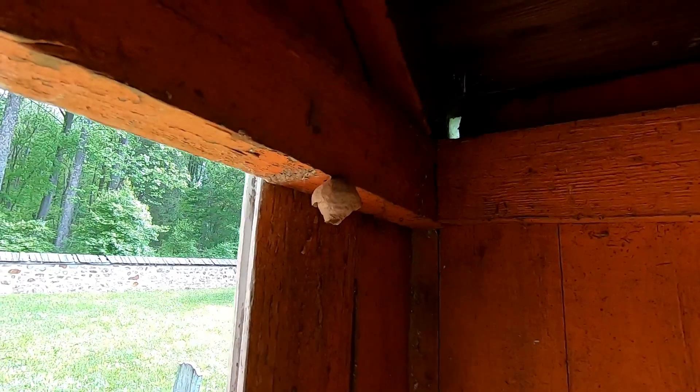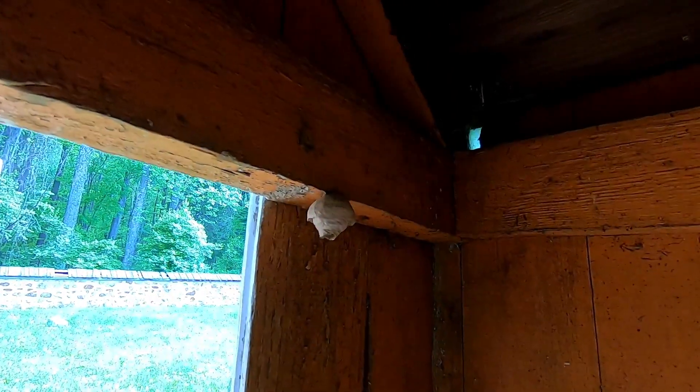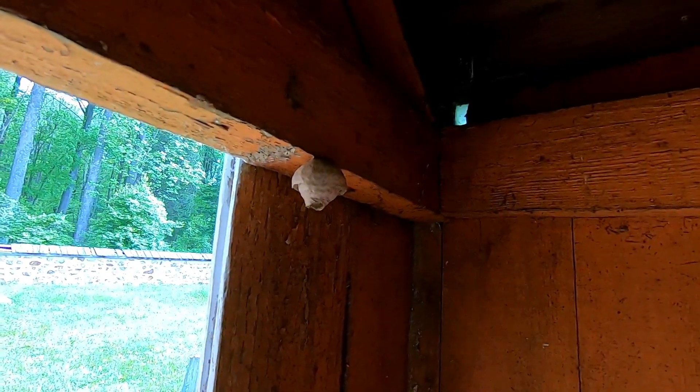I figured there might be some nests in here. Actually, no — this is an aerial yellowjacket, Dolicovespula arenaria. This nest could be a problem since it's right by that door. If you open the door, they can swarm out.